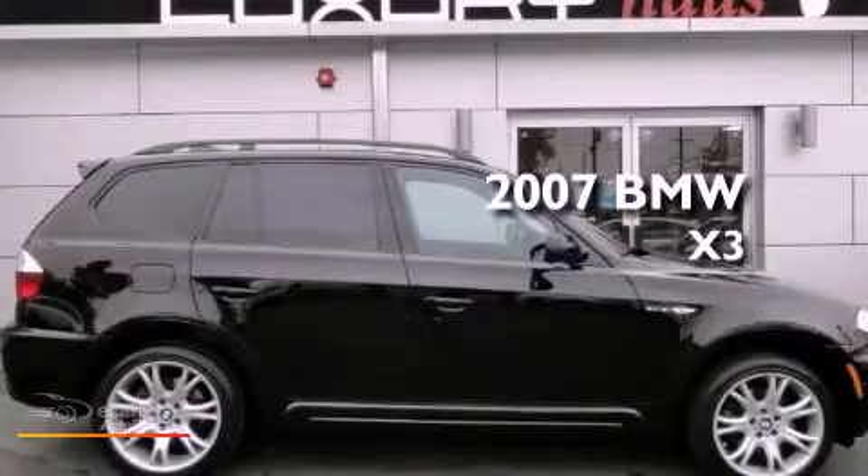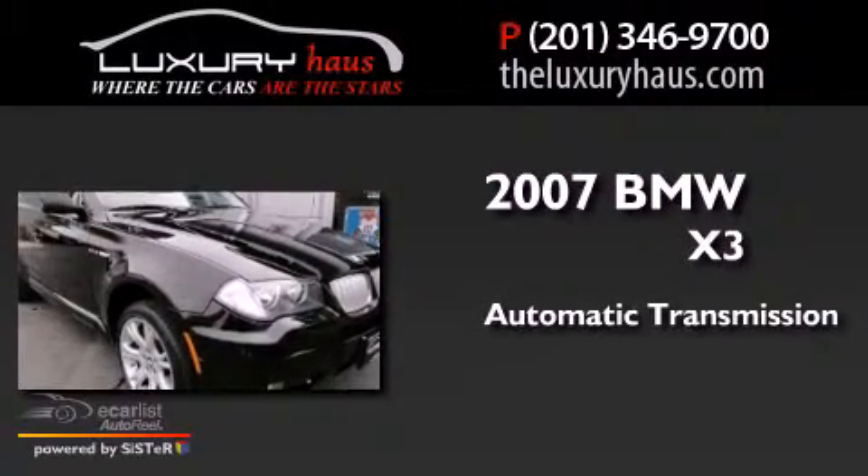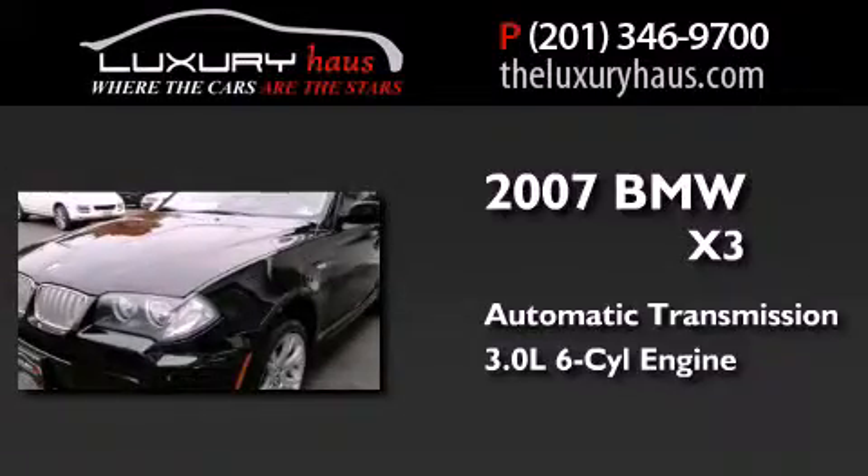This is a 2007 BMW X3. This crossover has an automatic transmission and a 3.0 liter inline six-cylinder engine.